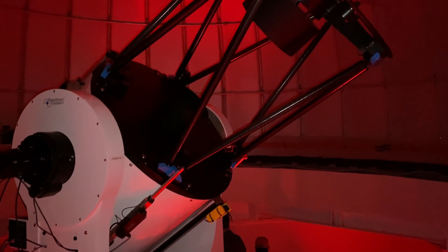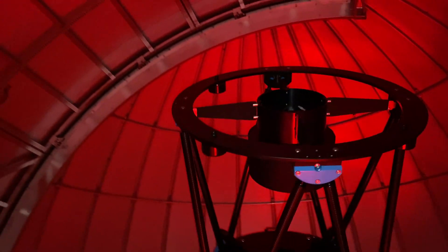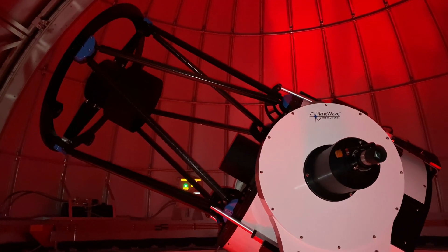For students in introductory astronomy or any other students at UNG, this facility provides an opportunity to wonder and marvel at the night sky and also to perhaps have a once-in-a-lifetime opportunity to control a large telescope.